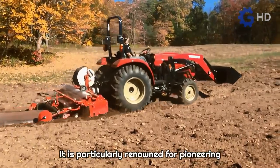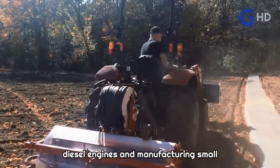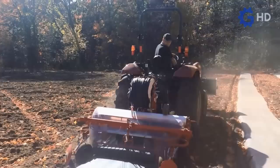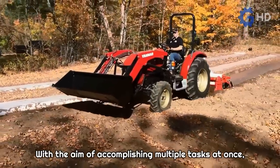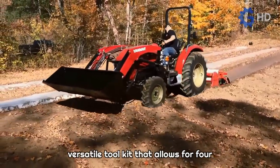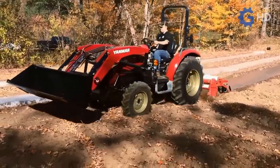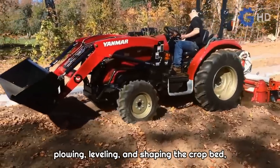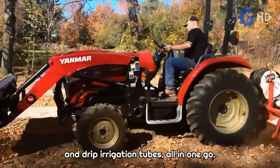Yanmar is particularly renowned for pioneering the design of compact diesel engines and manufacturing small machinery for specialized uses. With the aim of accomplishing multiple tasks at once, Yanmar has developed an efficient and versatile tool kit that allows for four tasks to be completed in a single pass. Known as the Bed Shaper, it is capable of plowing, leveling and shaping the crop bed, as well as laying mulch and drip irrigation tubes all in one go.